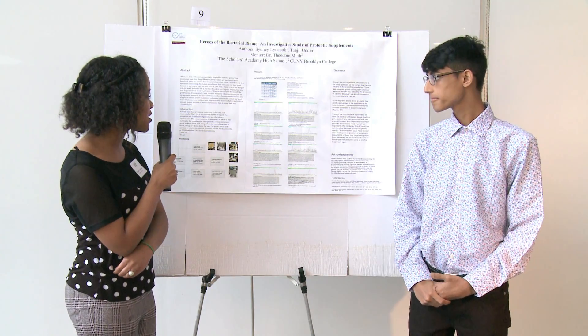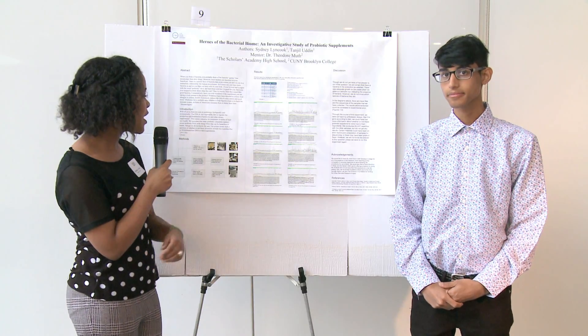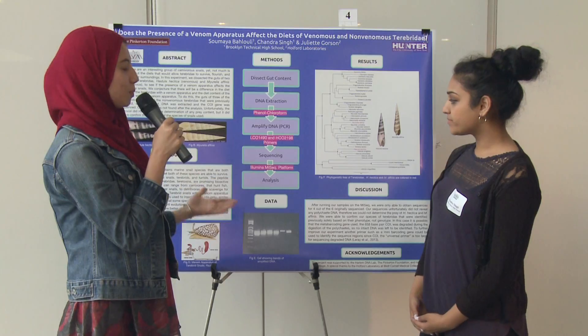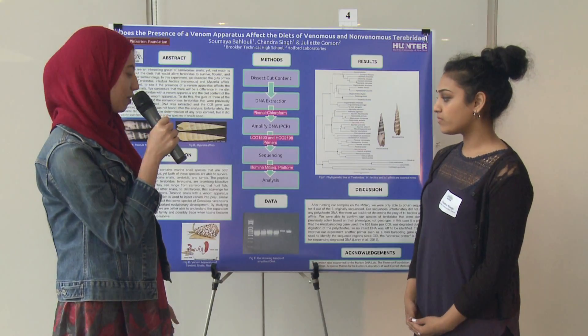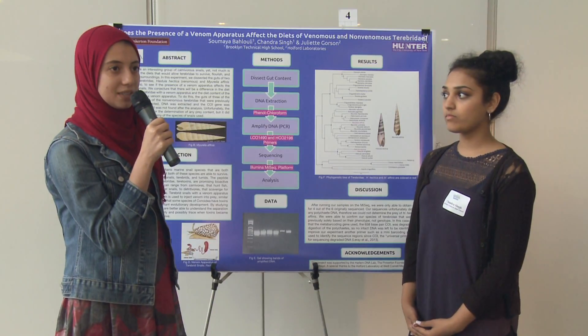The goal of our project was to identify two specific species of bacteria: Lactobacillus and Bifidobacterium. We tested to see if veggie patties are actually a hundred percent meat-free. We wanted to barcode, or find the sequences of the gut contents inside the snails, to see whether this venomous apparatus called the radula affects their diets or not.